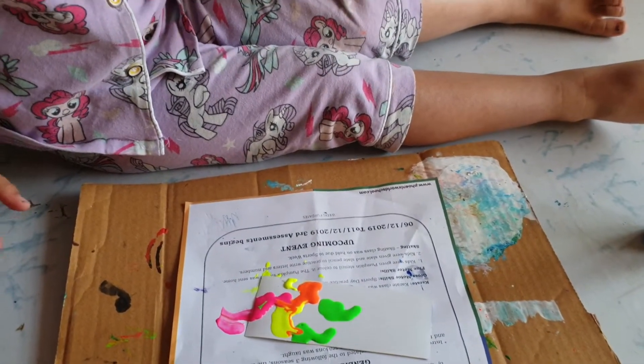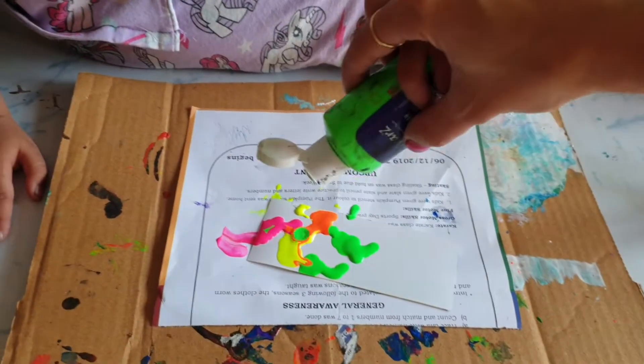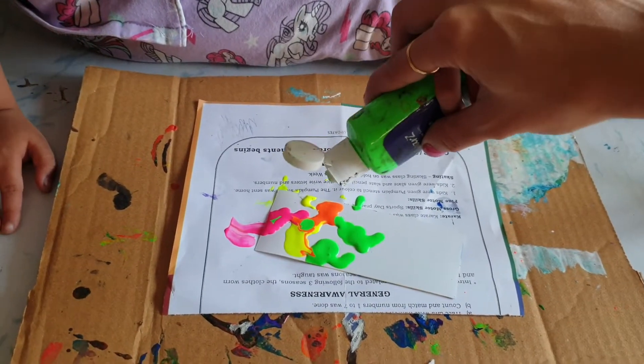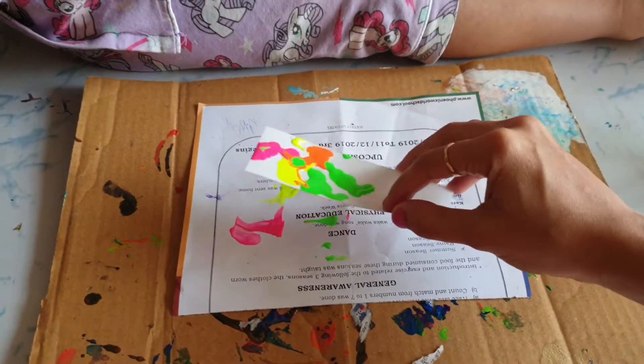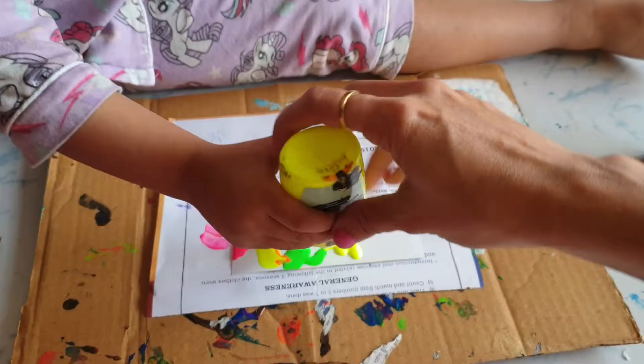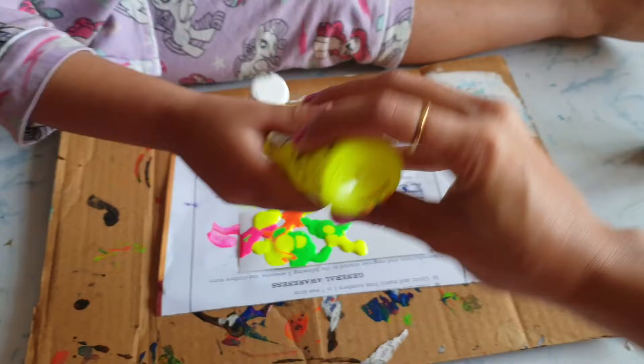Shall I put some color, please? There should not be any white gap in between. Now, take yellow color. You want? Here, here, here, here, here. I don't want any gap. Wow. Very good.